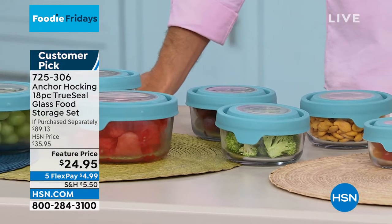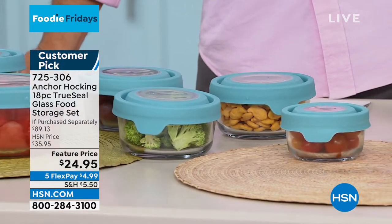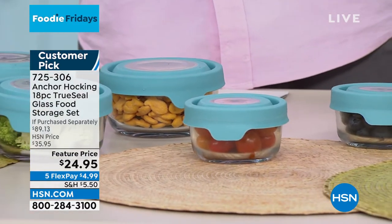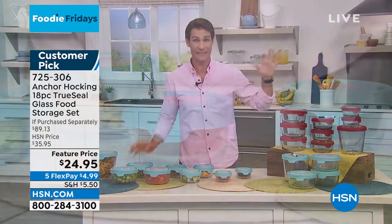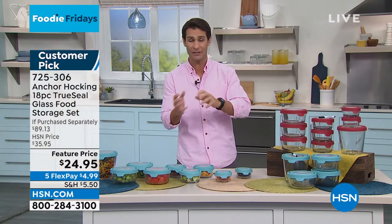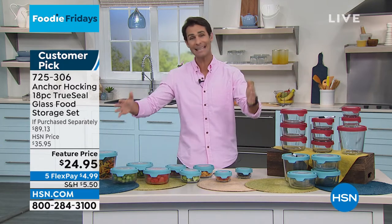That means these items are going to last you. This is your opportunity — a great opportunity right now to look at that storage container drawer, or multiple drawers and cabinets, and get rid of all that plastic that is misshapen, stained, holding an odor, that doesn't really match up. Let's get rid of all that. Let's start fresh going into spring, and let's do an 18-piece set.